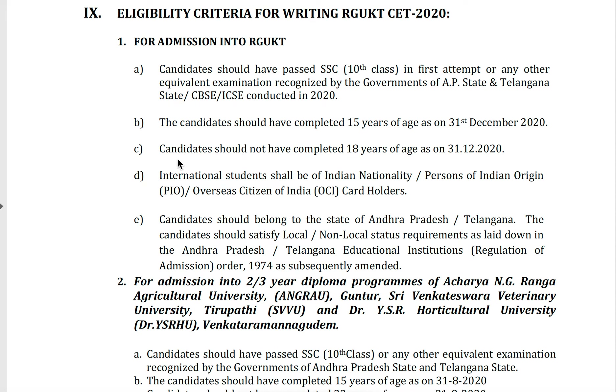The candidate should not have completed 18 years of age as on 31-12-2020, meaning the candidate should be between 15 to 18 years of age. The candidate shall be of Indian nationality, persons of Indian origin, or an Overseas Citizen of India cardholder. The candidate should belong to the state of Andhra Pradesh or Telangana and satisfy local/non-local status requirements as laid down in the Andhra Pradesh and Telangana educational institutions regulation of admissions order 1974.